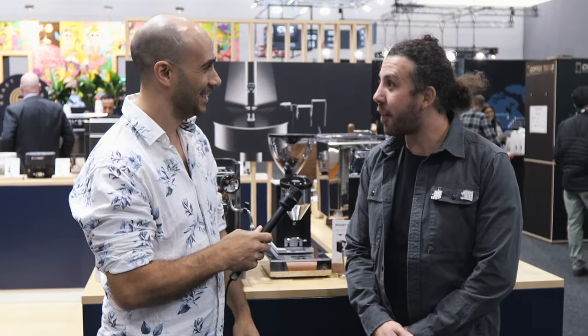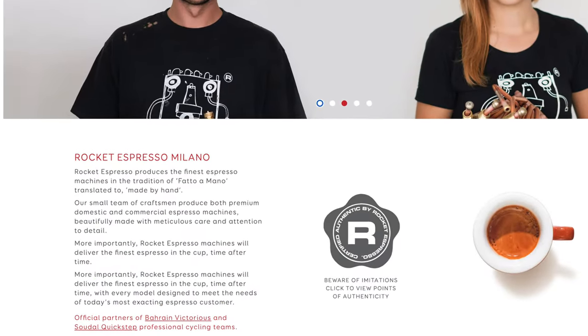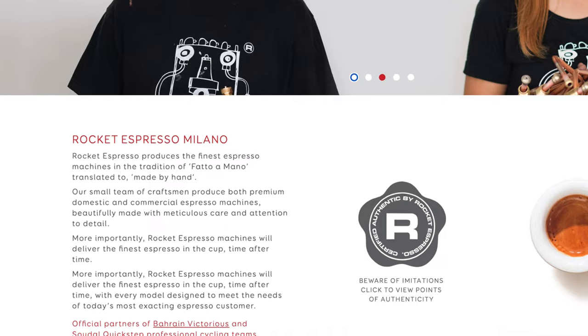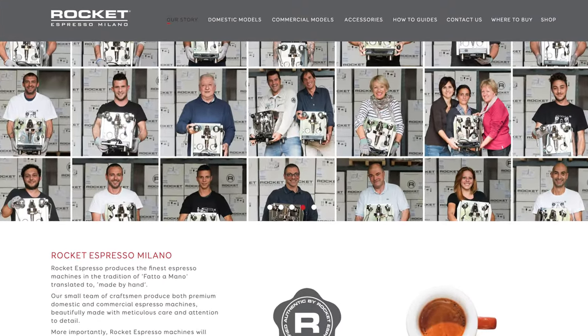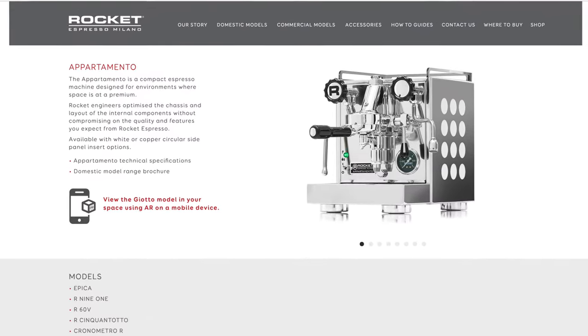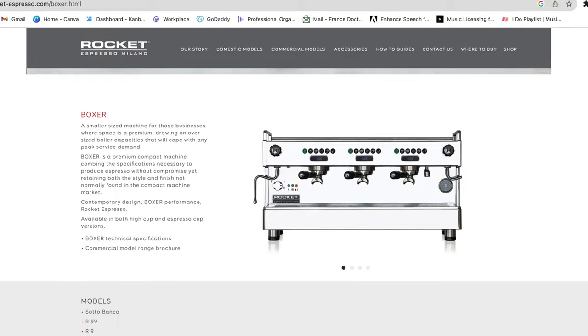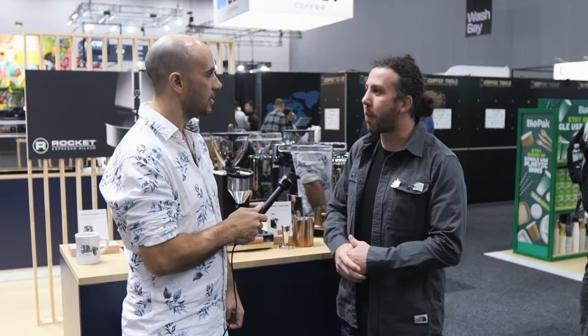Thank you very much for having me here, it's a true pleasure. Basically, Rocket is focused on the domestic range — that's how we started around 17, 18 years ago, and now we are covering the full range: domestic and professional. We are taking the expertise on the residential machines and using that expertise to also produce the bigger machines, all handmade in Italy.